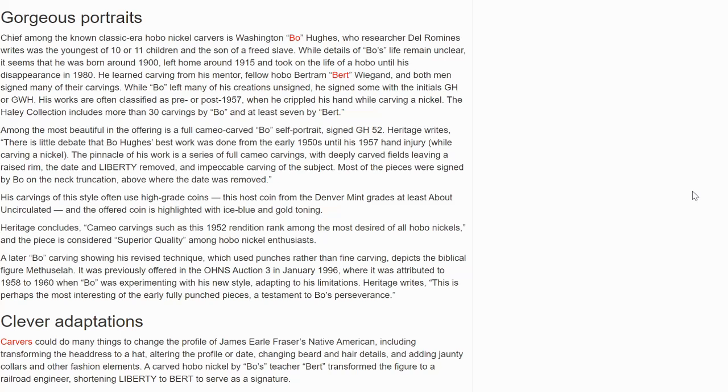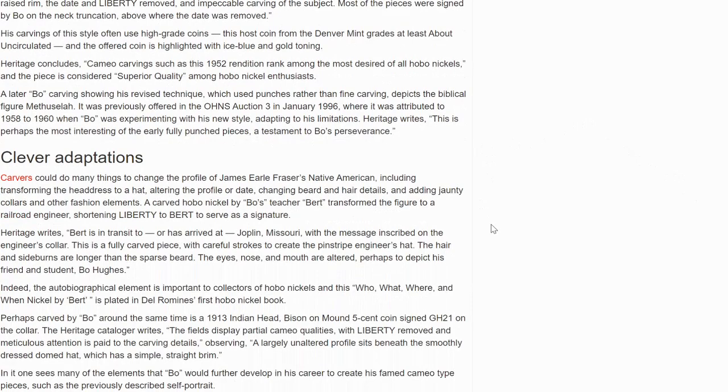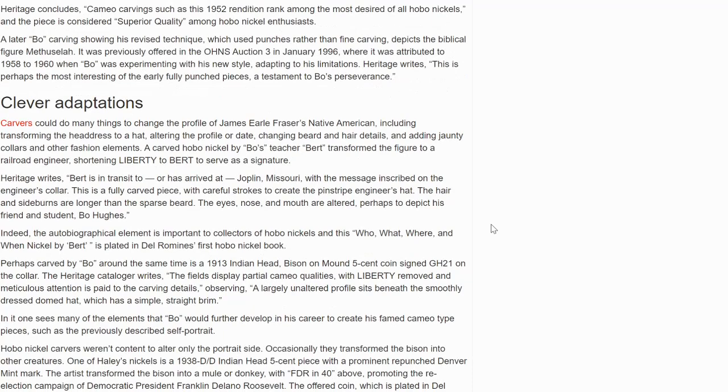Later Bo carvings, showing his revised technique, which uses punches rather than fine carving, depicts the biblical figure Methuselah. There are many carvers that happened before, dating back to the Depression era. Carvers could do many things to change the profile of James Earl Fraser's Native American, including transforming the headdress to a hat, altering the profile or date, changing beard and hair details, and adding jaunty collars and other fashion elements.